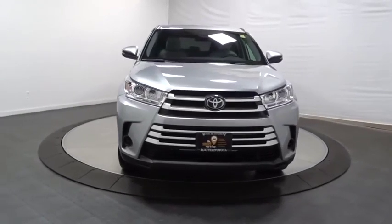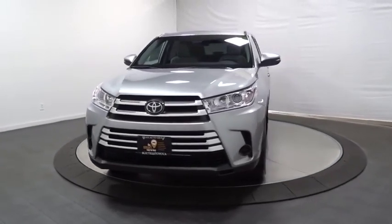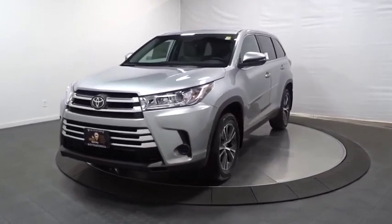Looking for the right vehicle? Check out the 2019 Toyota Highlander — the SUV that's thought of everything.